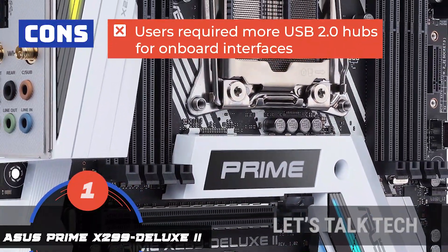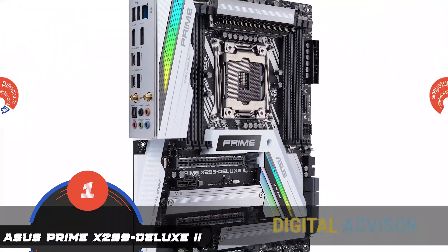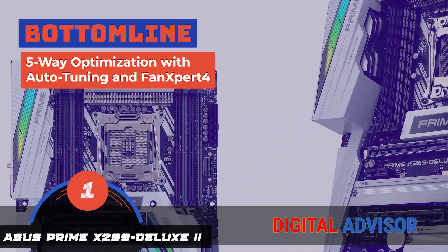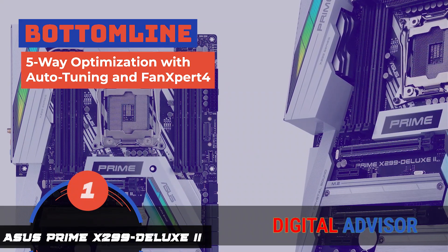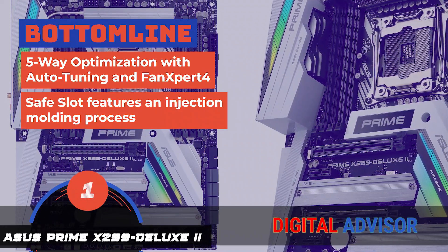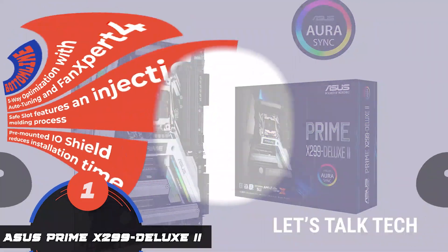However, in some cases, users require more USB 2.0 hubs for onboard interfaces. The bottom line is, the 5-way optimization with auto-tuning and fan expert 4 automatically tailors overclocking profiles. The safe slot features an injection molding process that integrates metal framing, and the pre-mounted I/O shield reduces installation time.